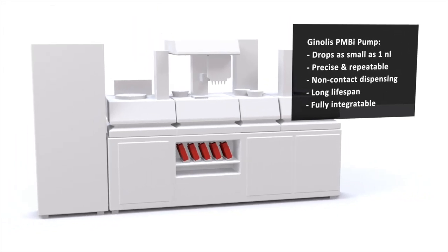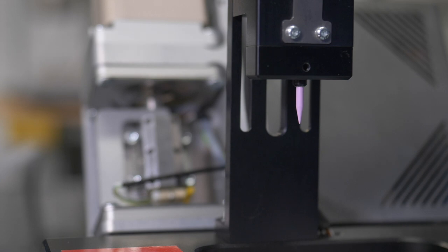Genoles is an innovative company. They produce pumps where they need very high precision dispensing from the pumps.